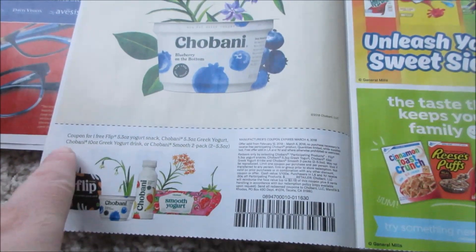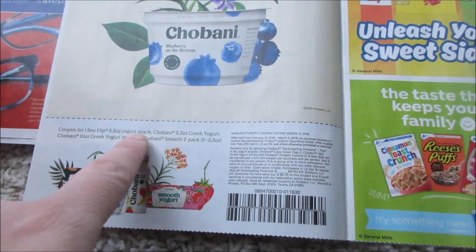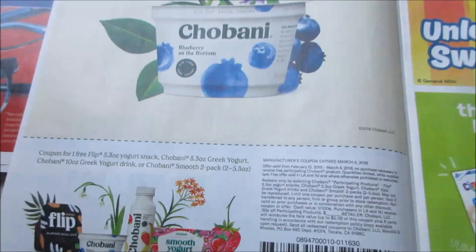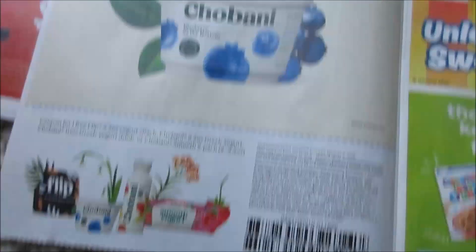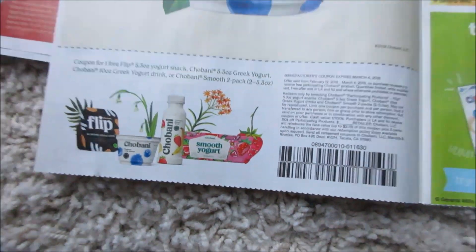Chobani — now look at this. It says coupon for one free yogurt snack. What? You get a free item? That is awesome. Oh my god, that is awesome. It says get your free Chobani yogurt, no purchase necessary. No purchase necessary — that is awesome. You guys, look at that. Free yogurt. I've never seen that coupon before.